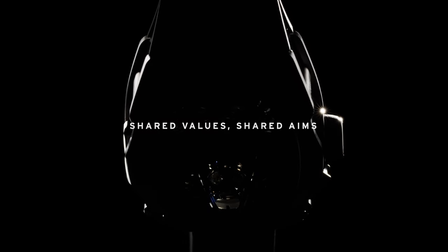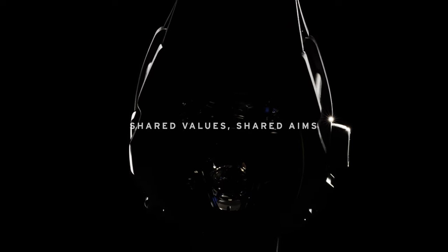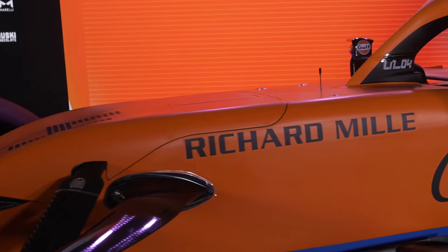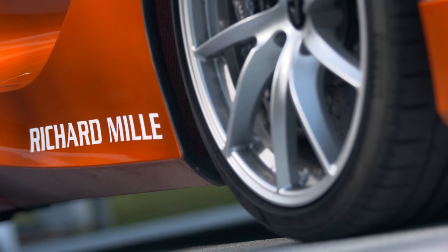A warm welcome from Richard Mille to all of you on what is the presentation of the new watch with McLaren, the Speedtail. Since 2016 we have a strong partnership with McLaren Group, McLaren F1 Racing that everybody knows of with over 50 years of pedigree, winnings, championships in F1, and the McLaren automotive business which was founded in 2011.